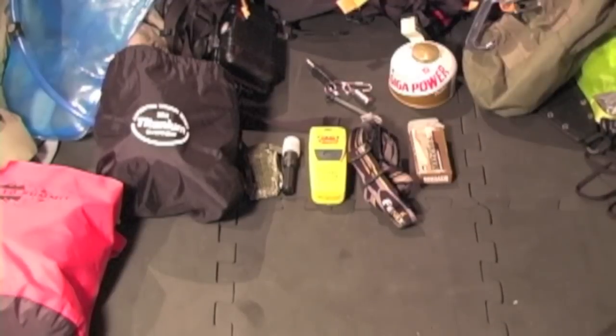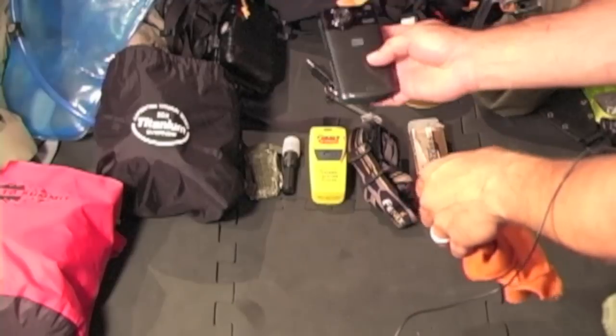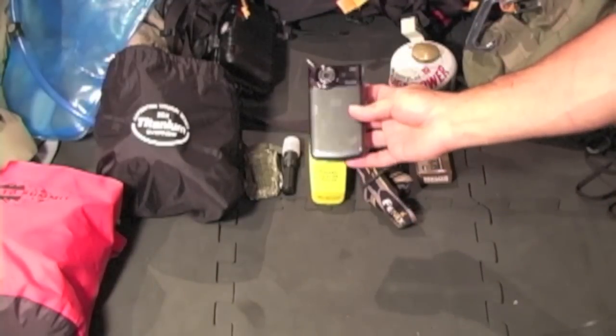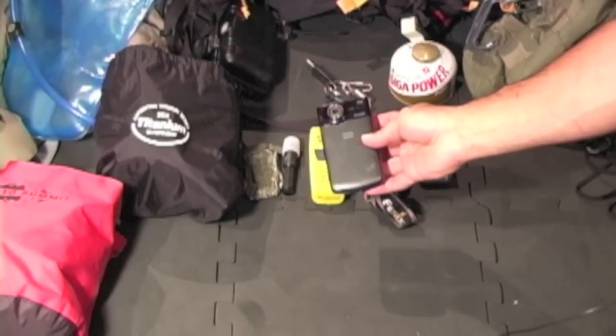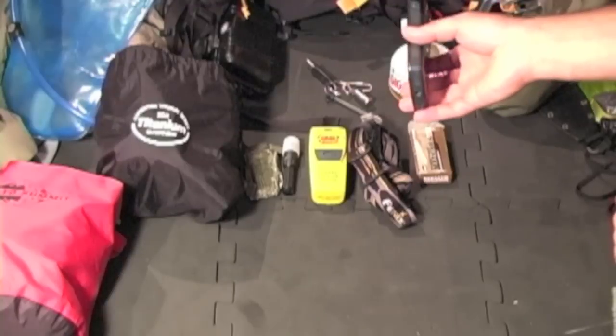I had two cameras with me: a GoPro HD and a Kodak Zi8 — this is what I did my main filming with. The total amount of weight I was carrying was about 25 pounds.